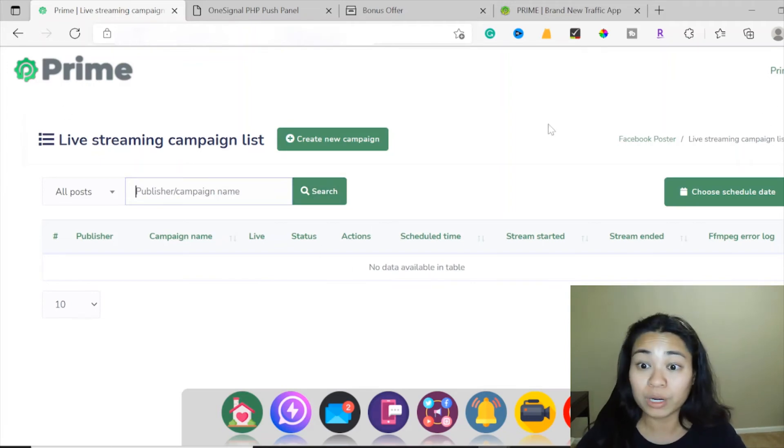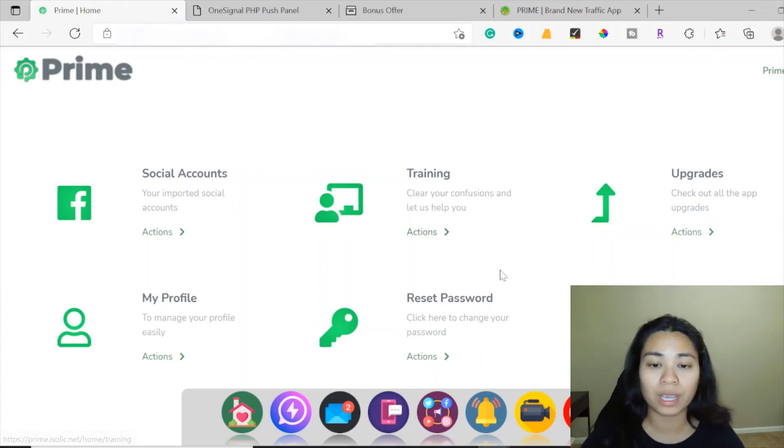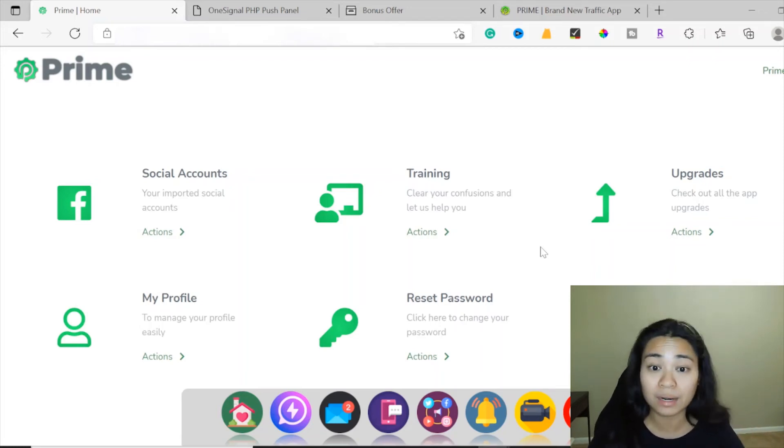That's pretty much it for the Prime members area — it's got everything that you need for your marketing tools. Before you start using Prime, always go to the training first so you can watch and pay attention to how to get started. When in doubt, as soon as you feel stuck or have any questions along the way while creating your campaign, contact the live support — they'll be able to answer any of your questions and help you along the way.